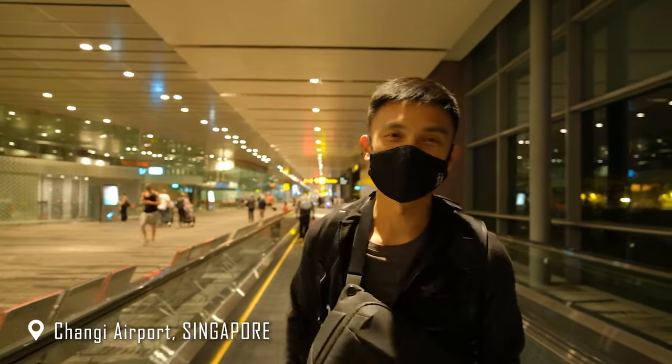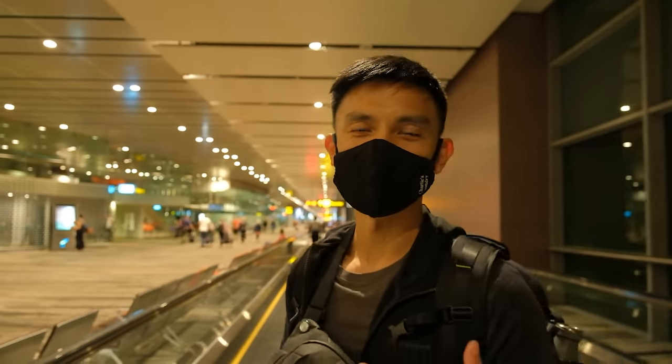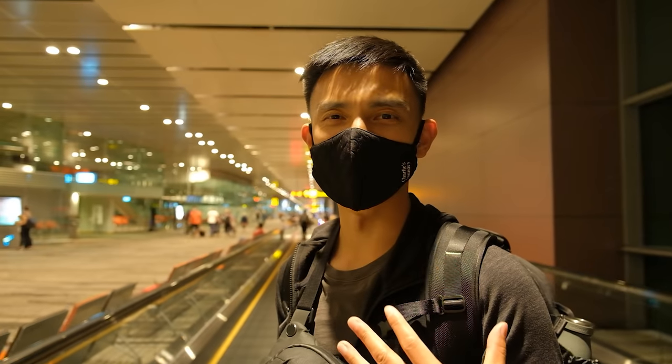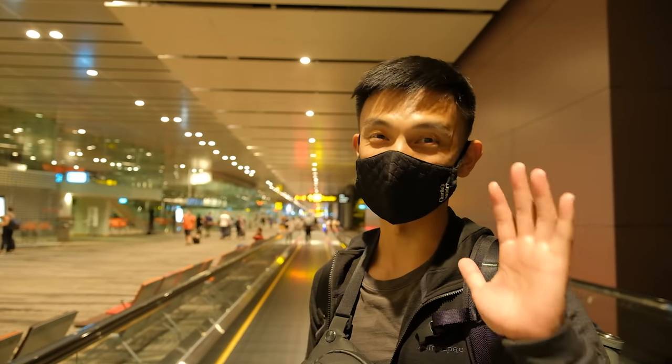Just touched down at Changi Airport and we're on our way to find the transit hotel. Mum and dad have booked us a stay at the transit hotel just to make our five-hour layover a little bit more comfortable — thanks mum and dad! It's a pretty massive airport so we're going to try and find it now.